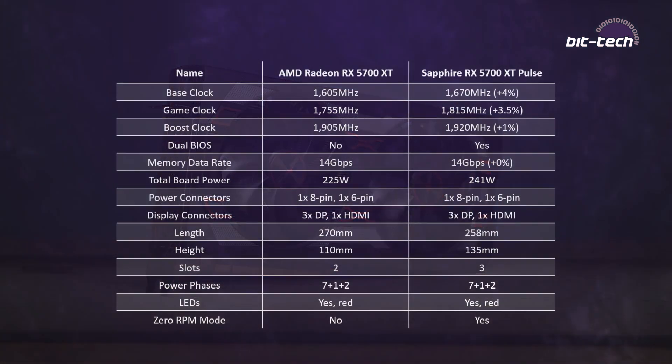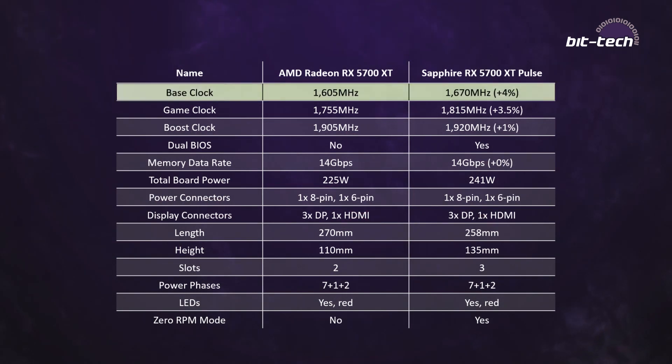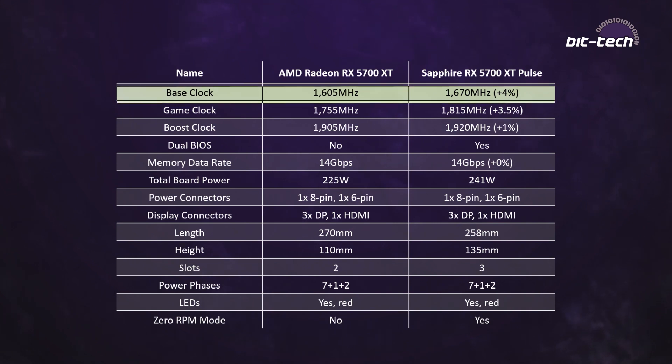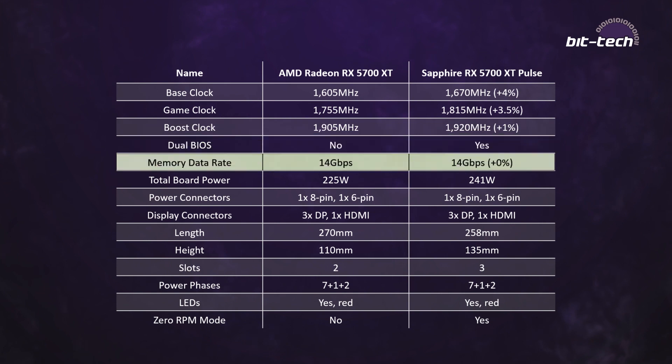Looking at the specs to see what Sapphire is doing differently: the first change to note is the clock speed. Modern graphics cards rely on a boost frequency curve rather than exact clock speeds, but the game clock — which is the important one for AMD cards — has gone up by about 3.5%, so we should see some higher sustained boosting. There is no memory overclock on the card; personally I think this is a shame as I'd like to see partners pushing the memory higher.